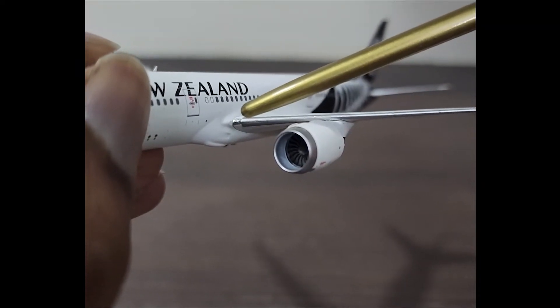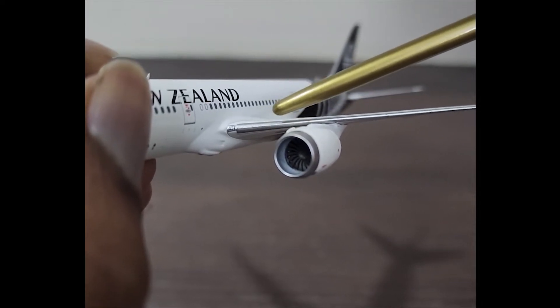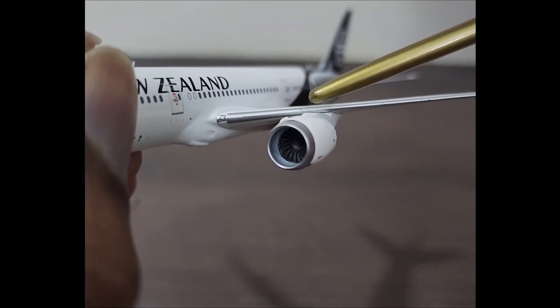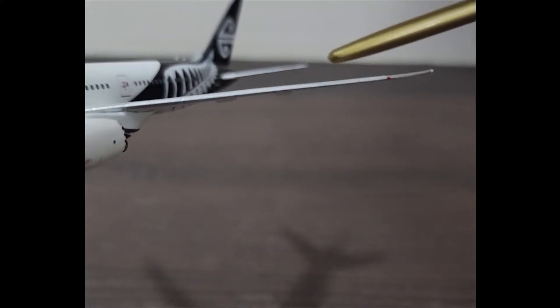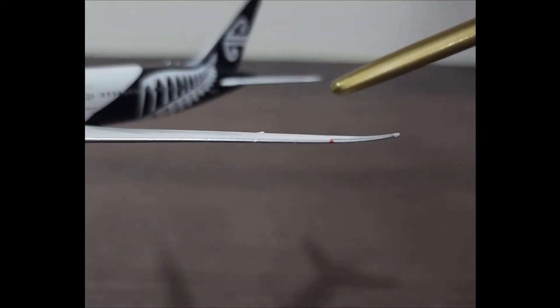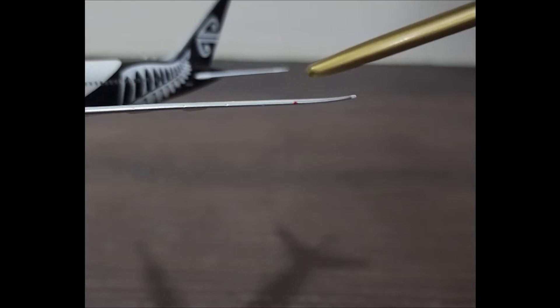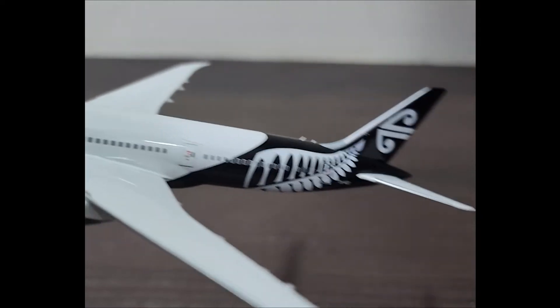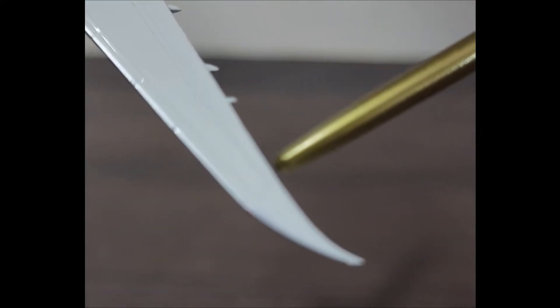Near the leading edge we have the housing for the landing lights and the runway turnoff lights, the inboard leading edge slats, and the Krueger flap near the pylon. Moving outboard, we have the outboard leading edge slats followed by the signature 787 raked wingtips for added efficiency and performance. We also have the red navigation light and the strobe light.